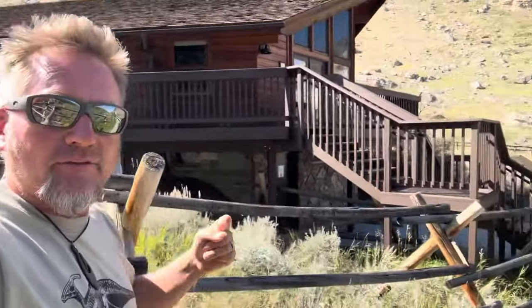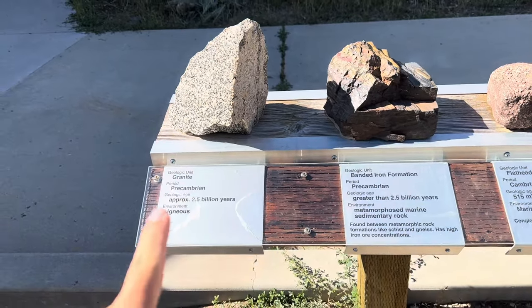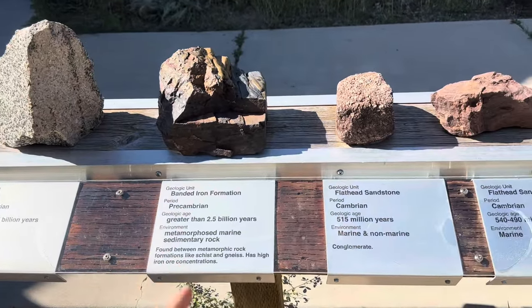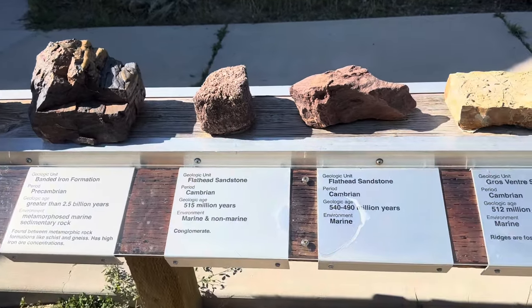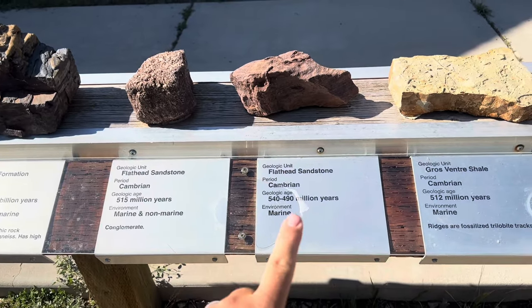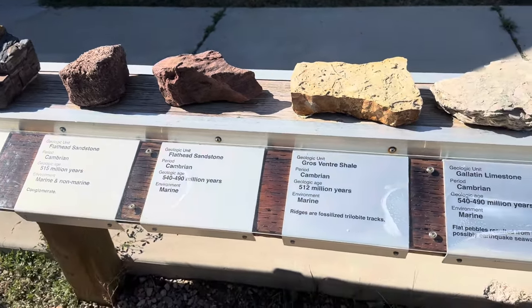They have a nice visitor center here. I'm here after Labor Day, so it's closed. But they've got a great little display of the different rock types you see in the canyon, arranged stratigraphically. Starting off with Pre-Cambrian granite — that's the bulk of those boulders we saw. There's also some banded iron formation, a Pre-Cambrian metasediment — basically metamorphosed shale, marine mudstone. Here's the Cambrian Flathead Sandstone. We saw that in a different video about Rawlins, Wyoming, and the Brooklyn Bridge.